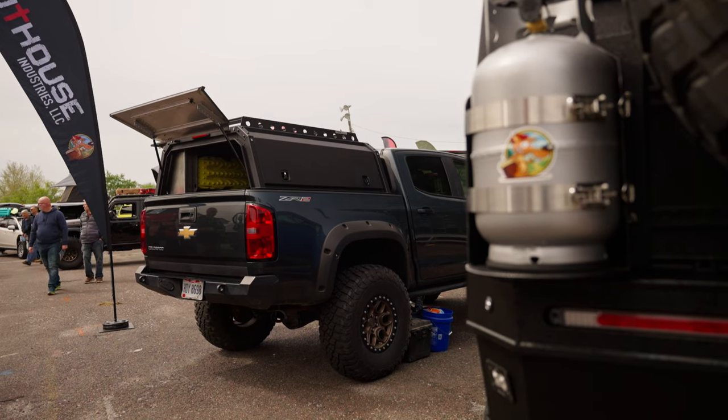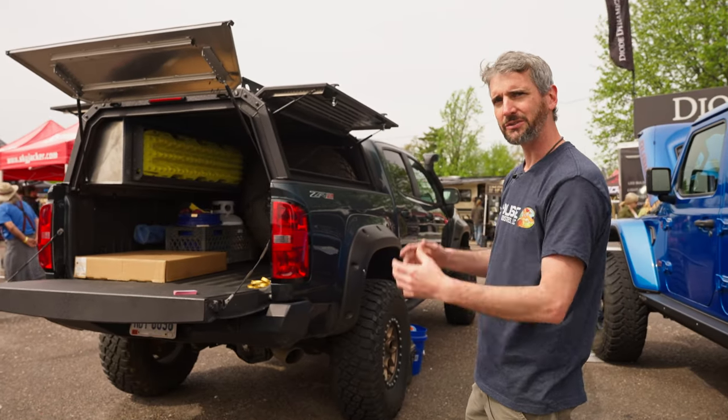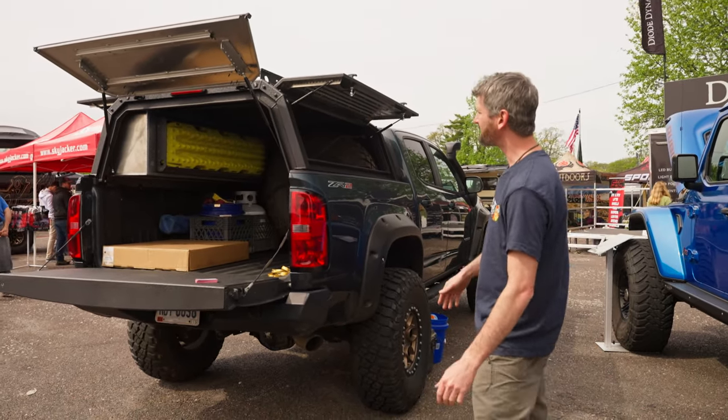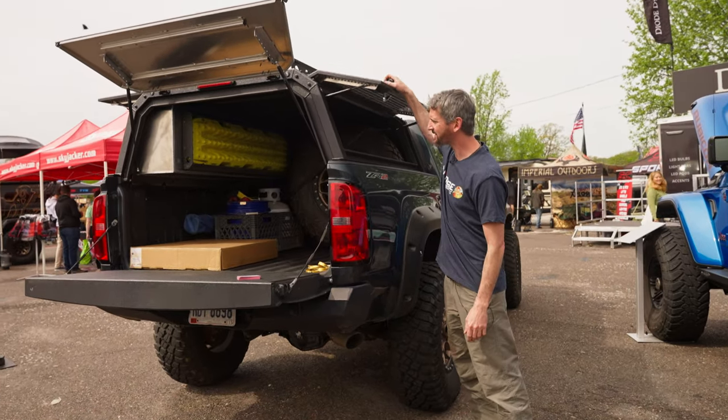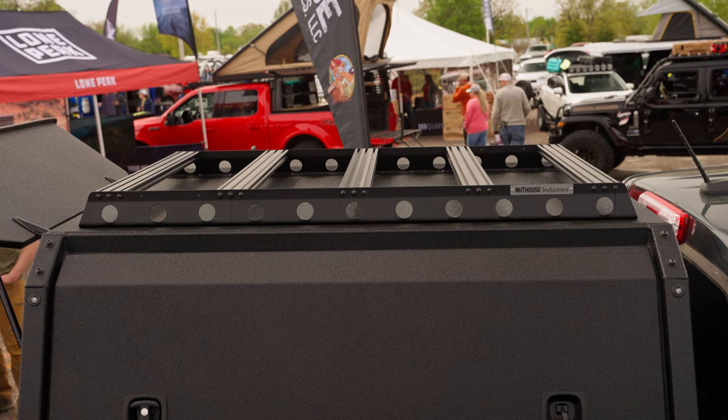Over here is a different style of rack. We call this our Nutshell XL. It's more like an enclosed canopy on a truck. We still have gas struts and compression locks. Again, on top we have another rack style that you can use to mount tents or gear.